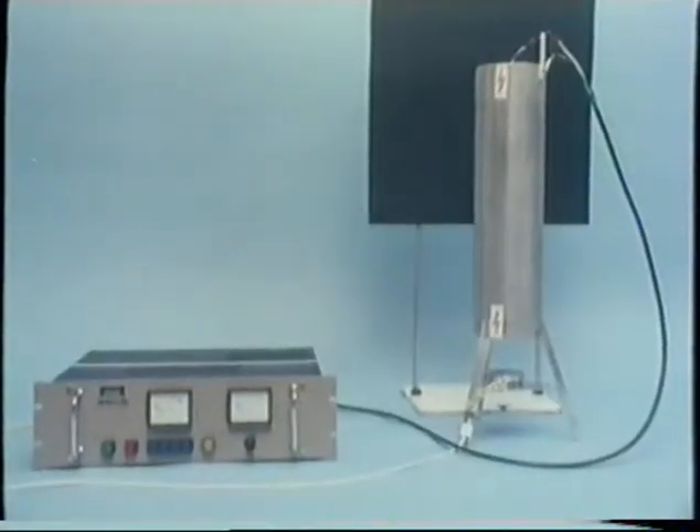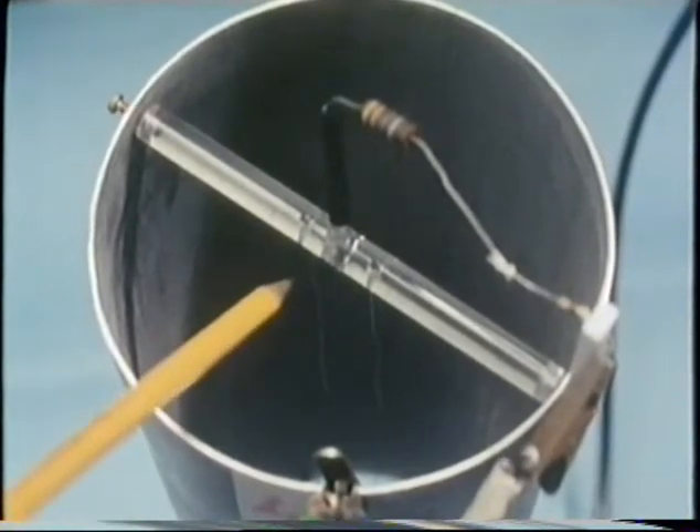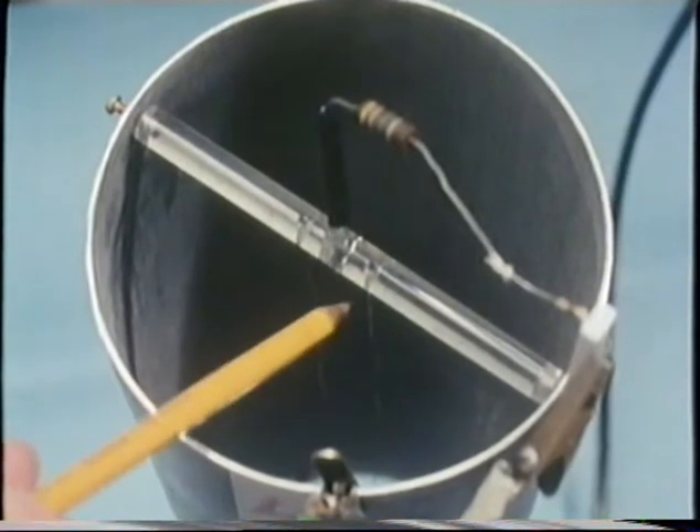The wires go down here, but you can't see them very clearly at this stage. When we switch on, we'll now have a big potential difference between the wall of the tube and the wires passing down the middle.